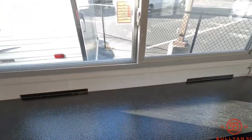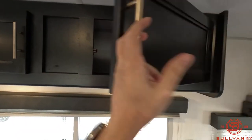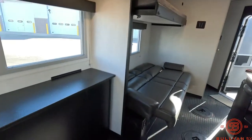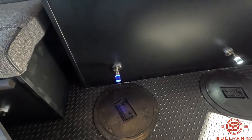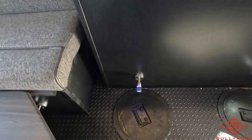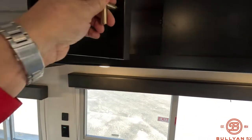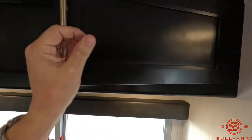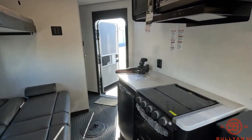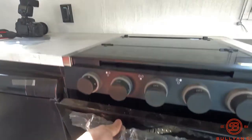Rod storage above the wheel wells, and great storage up above here as well. You have lights at every hole with the full bright or night option, and again more storage.